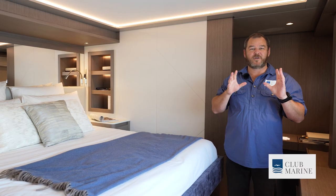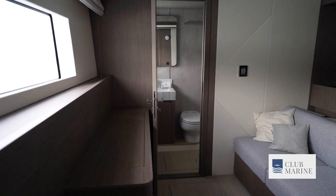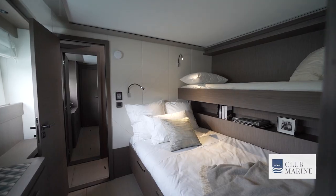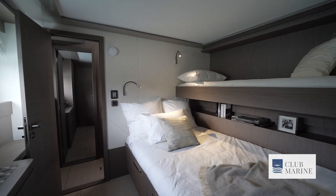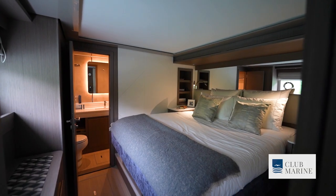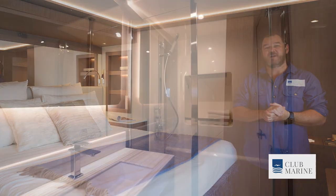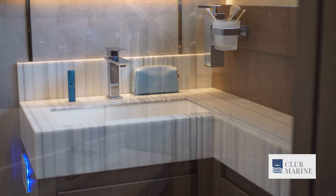I'm standing here in the VIP room, located on the starboard side of the boat. It's got a bed and a seating area just over there. On the port side, there are twin rooms. You can elect to have four rooms, which converts the seating area from this VIP room into another bedroom, giving you plenty of accommodation for guests.